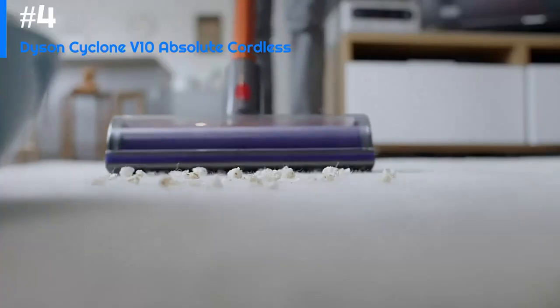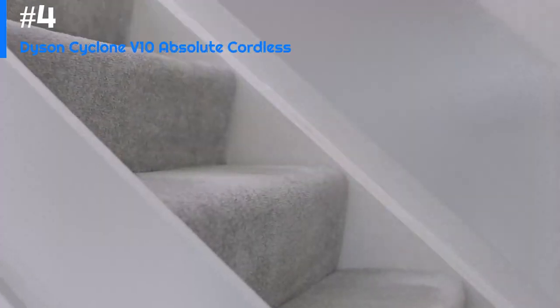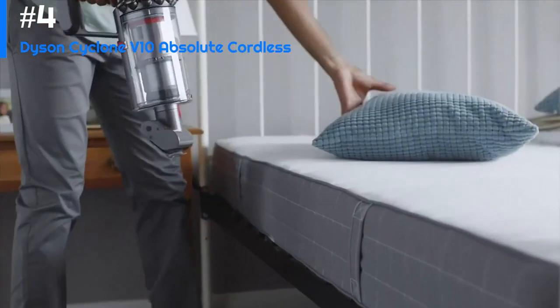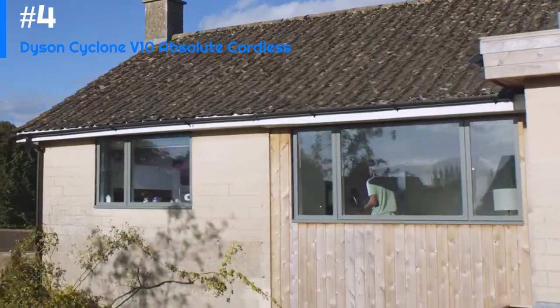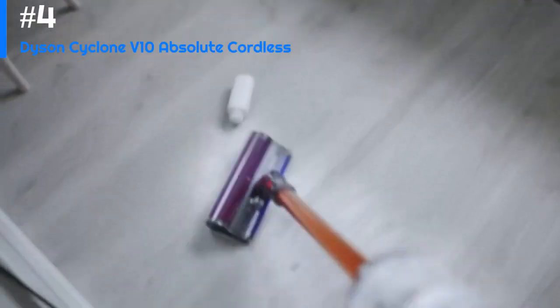Overall, the Dyson Cyclone V10 Absolute Cordless is a highly capable and versatile vacuum cleaner well worth considering if you're in the market for a premium cordless vacuum. Its powerful suction, cordless design, and range of attachments make it an excellent choice for anyone who values convenience and performance.